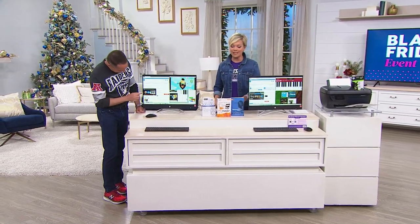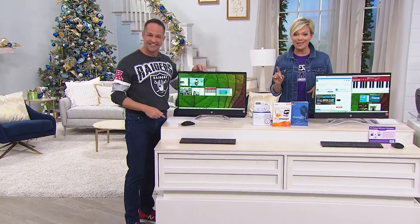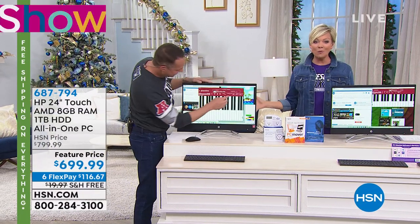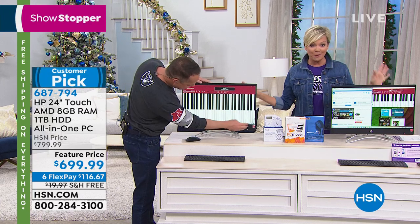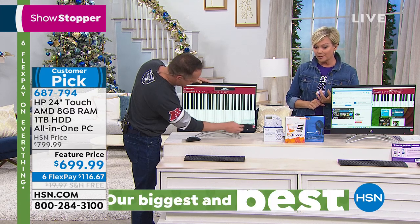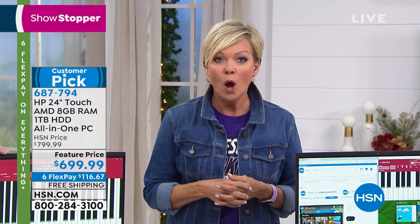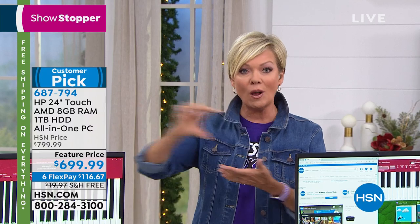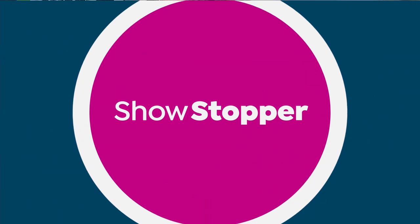Are you guys watching at the right time? I know a lot of people are up eating their meals, but if you're watching, you are here at the right time. I'm Callie, this is Aaron. We have an all-in-one from HP that is going to blow your mind. There's free shipping for all of you, extended returns, and you can do this on either six flexible payments — so it's like $116 — or if you have an HSN card, you can do it over 12 months with no interest.